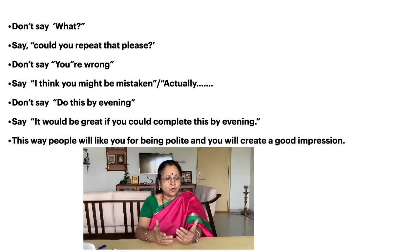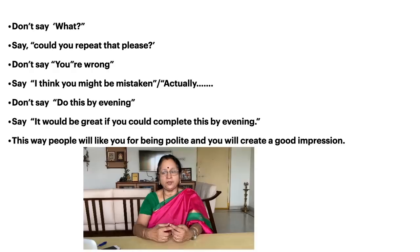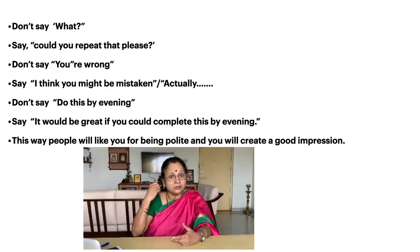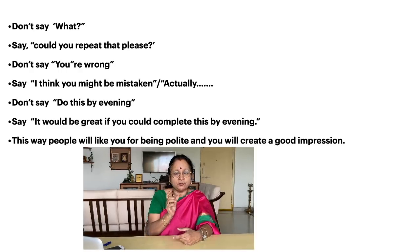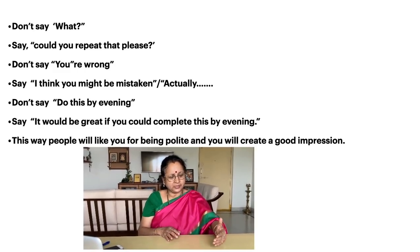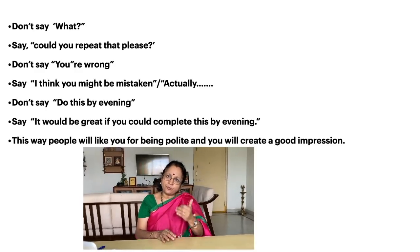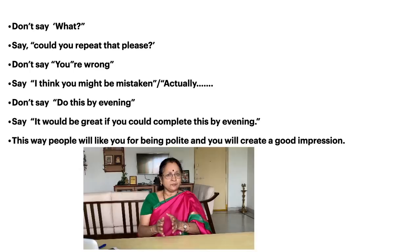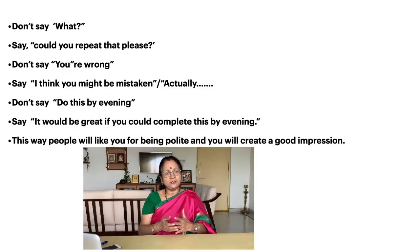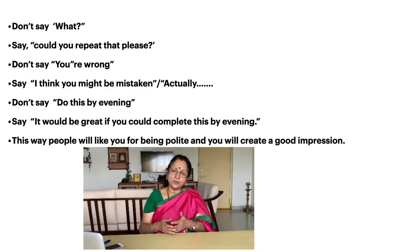Similarly, on the telephone or face to face when you meet a stranger, don't just say 'who are you?' Say politely, 'May I know your name please?' If you haven't heard properly what someone said, don't just say 'what?' Instead say, 'Could you repeat that please?' — again, notice the use of the modal 'could.' And if someone says something you know is wrong, don't say 'you are wrong.' Instead say, 'I think you might be mistaken' — or begin your sentence with 'actually.' Being mistaken has the same meaning as being wrong, but it's expressed politely.